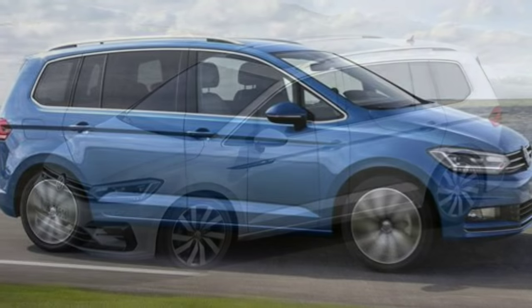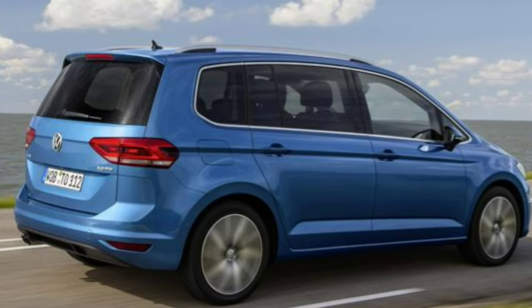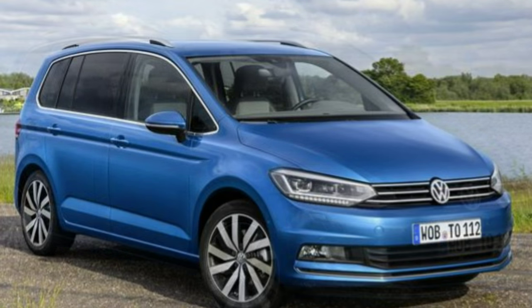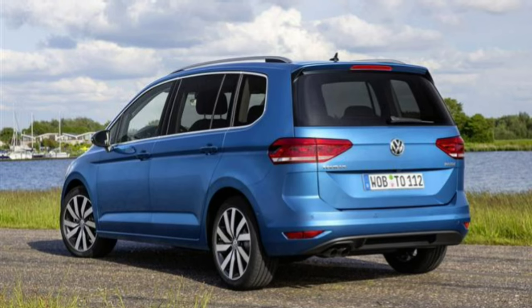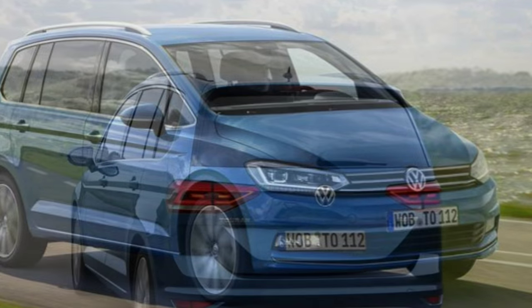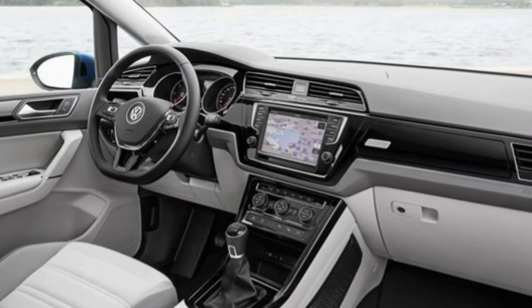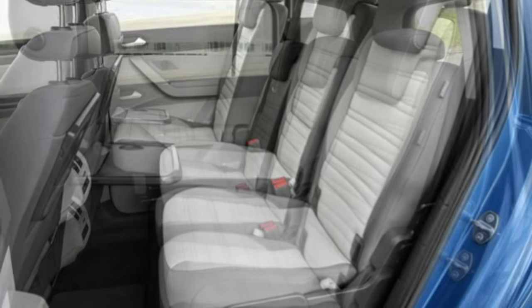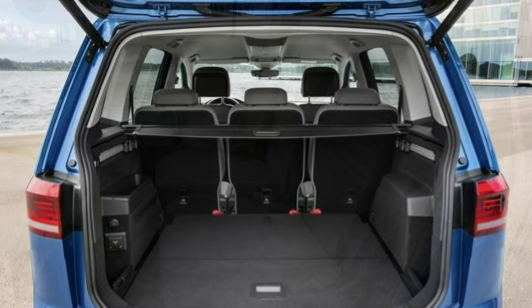Moving up trim levels gains access to other luxuries like parking sensors, a panoramic sunroof, sat-nav, and App Connect, which includes smartphone integration into the car via Apple CarPlay, MirrorLink, or Android Auto. Safety was an important consideration when designing the new Touran and there's a raft of driver assistance systems included as standard or optional, like adaptive cruise control, front assist with city emergency braking, traffic jam assist, and side assist with rear traffic alert.